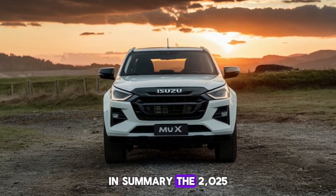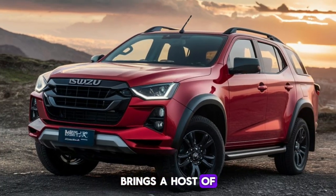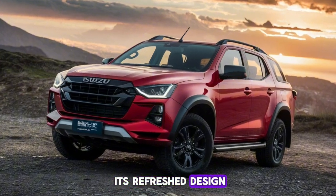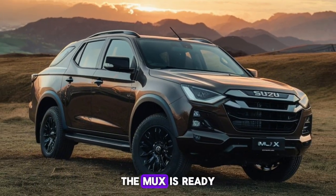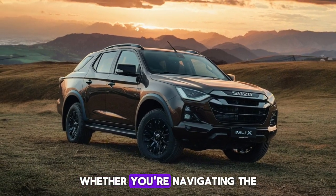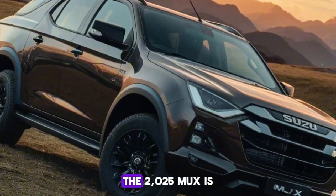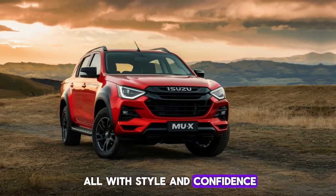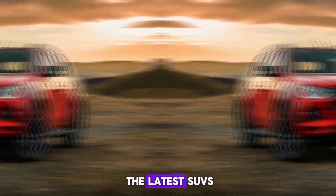In summary, the 2025 Isuzu MU-X facelift brings a host of improvements that make this already capable SUV even more appealing. With its refreshed design, enhanced features, and proven performance, the MU-X is ready to take on whatever adventure you have in mind. Whether you're navigating the urban jungle or exploring the great outdoors, the 2025 MU-X is built to handle it all with style and confidence. Stay tuned for more updates and reviews on the latest SUVs.